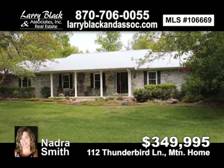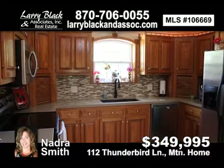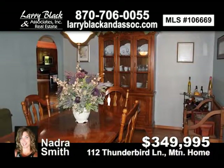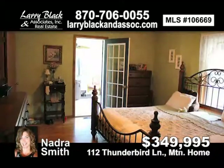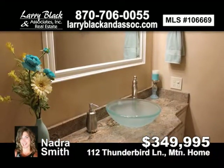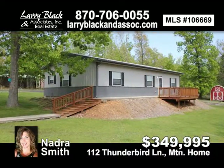Three-bedroom, three-bath immaculate, spacious home with an additional two-bedroom, handicap-accessible guest home. Main house has beautiful custom kitchen cabinets, dining and breakfast area, spacious bedrooms. Master bedroom has walk-out to enclosed hot tub room. Guest home has its own one-car garage, two wells, and two septics on property.